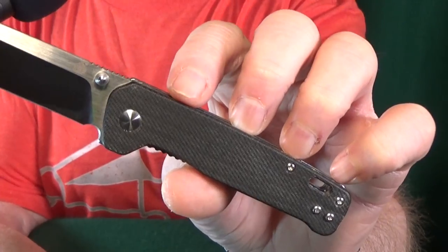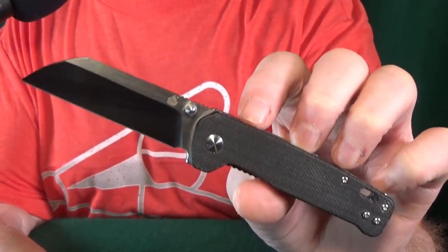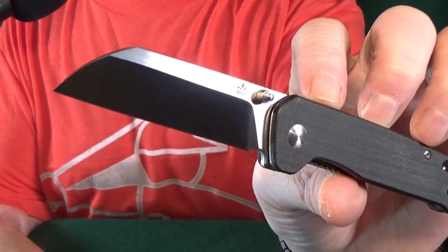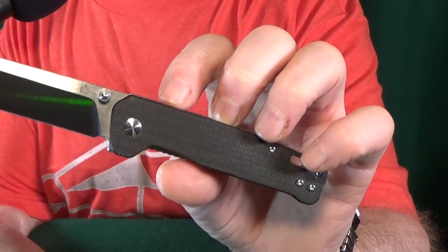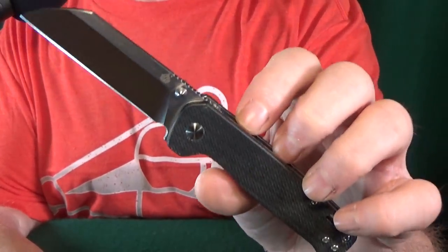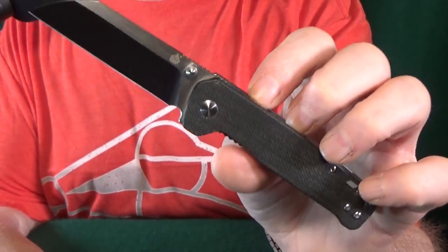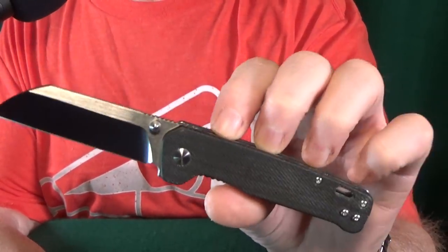Number four is a Knives Plus exclusive — the QSP Penguin. Mine has micarta scales but unfortunately that version is long gone. What you will get is the exact same S35VN satin blade, and the scales will be in natural color — some people call it jade — in G10. It's not micarta, but you can pick your color by dyeing it, or if you already own the D2 version you could just swap the scales out.